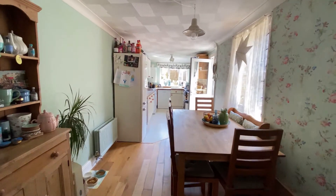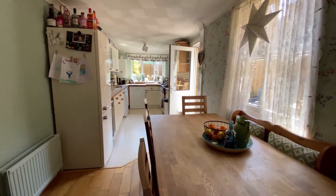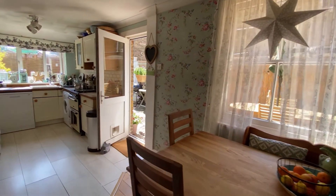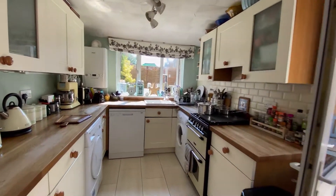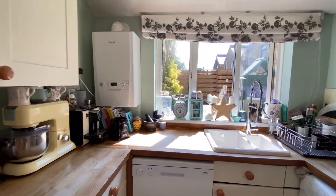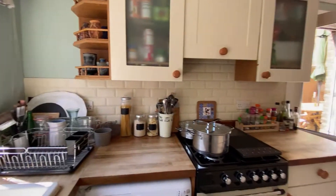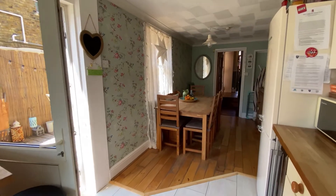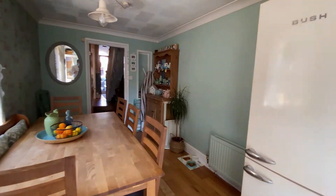Coming through to the kitchen dining room at the rear of the property, you can see it's again a lovely size. You've got the window at the back and the window at the side letting all of that natural light through, and of course the access point out onto the rear garden. The kitchen and dining space is a fantastic size with a full range of appliances and space for additional appliances — a really nice big family entertaining space.